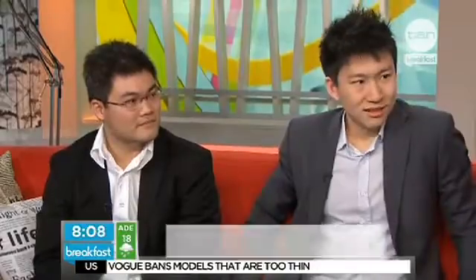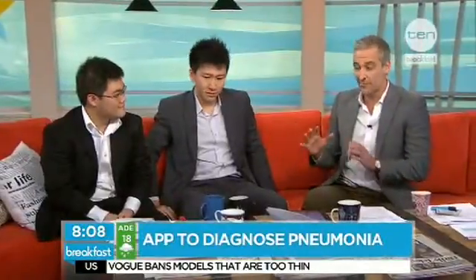Two guys — one by the name of Dr. Andrew Lin and Hon Wen Chong — have figured out how to use a smartphone to diagnose pneumonia. Thank you for joining me, gentlemen. You need to explain this to me because I'm fascinated by this concept. How can you diagnose pneumonia with a smartphone?